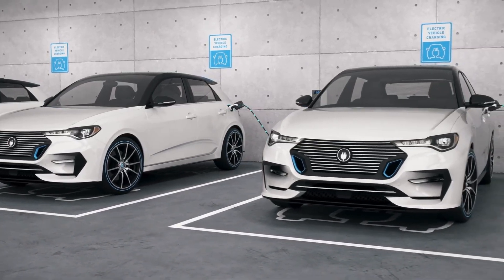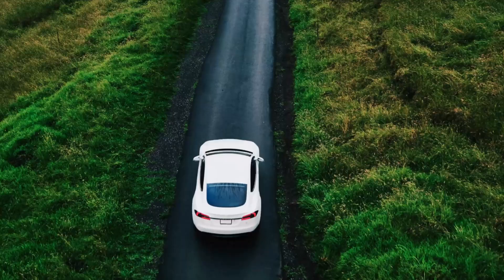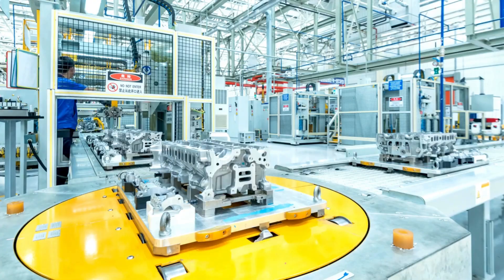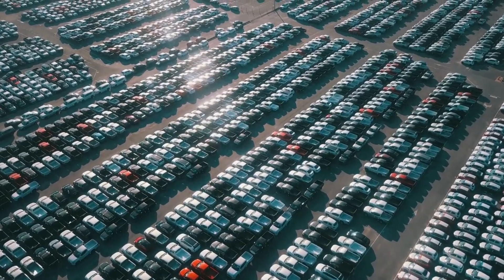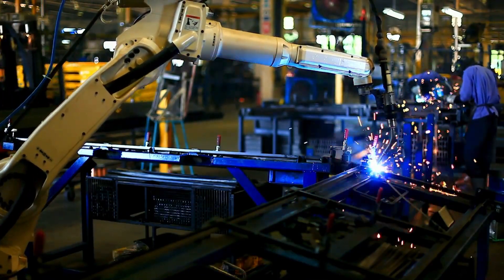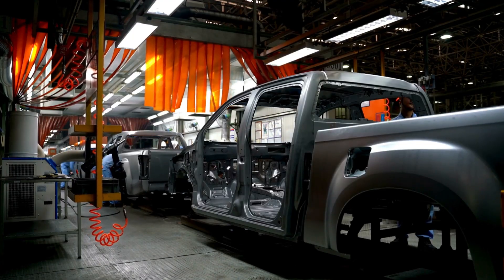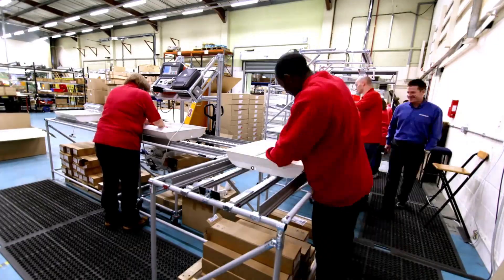They understood that for an EV to truly compete with traditional gasoline-powered cars, it needed to offer a combination of speed, range, and charging convenience. The challenge was to develop a battery that could provide these features while being more environmentally friendly than current lithium-based solutions. The team started by looking for alternative materials to replace lithium-ion batteries. Lithium-ion batteries have been used for years in electric vehicles, but they have some drawbacks — they are relatively heavy, take a long time to charge, and can sometimes overheat or even catch fire. The engineers turned to aluminum as a potential solution because it is lighter, more abundant, and easier to recycle than lithium.